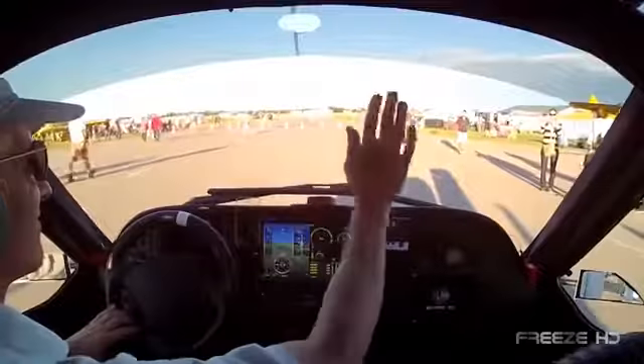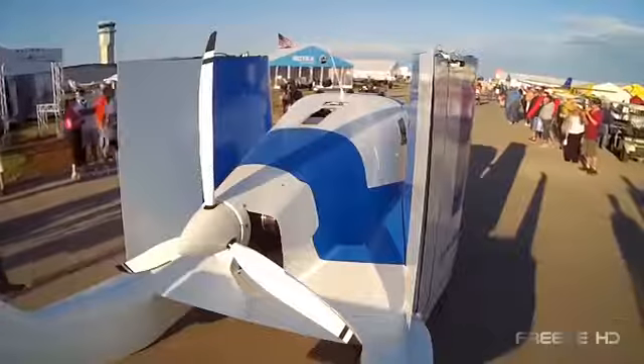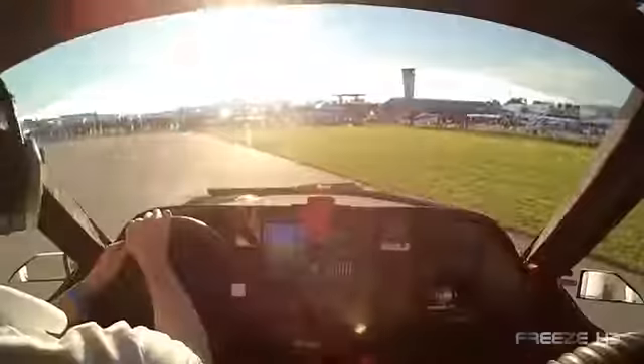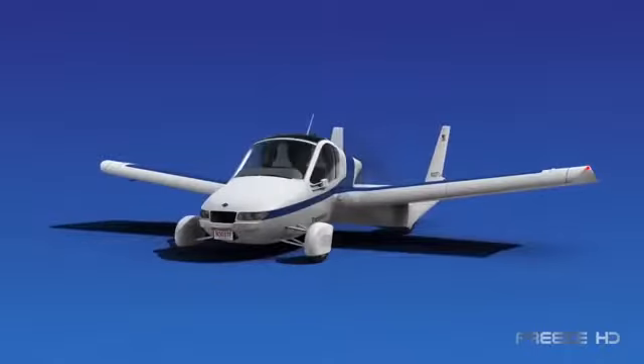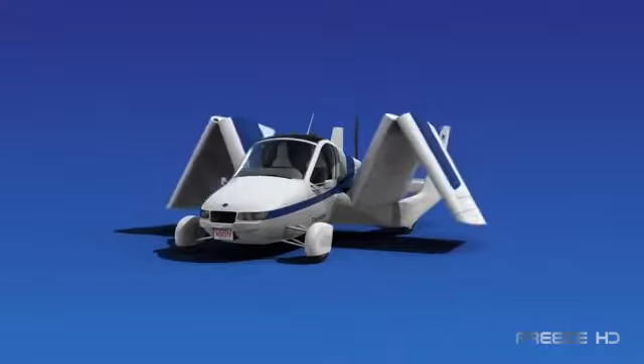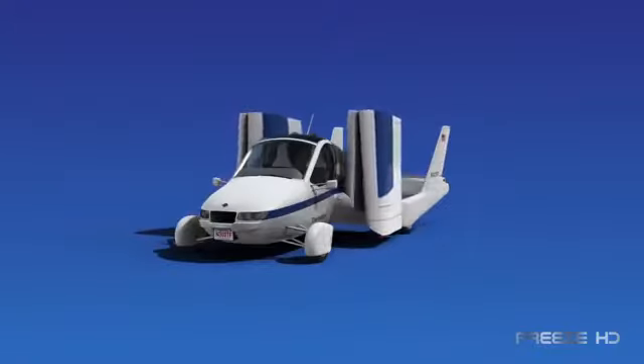The Transition is a two-seat, state-of-the-art vehicle with carbon fiber construction, glass avionics, and a host of innovative technologies. The mechanical wings fold or unfold automatically in just a few seconds, allowing it to fit easily into any garage or standard parking space.